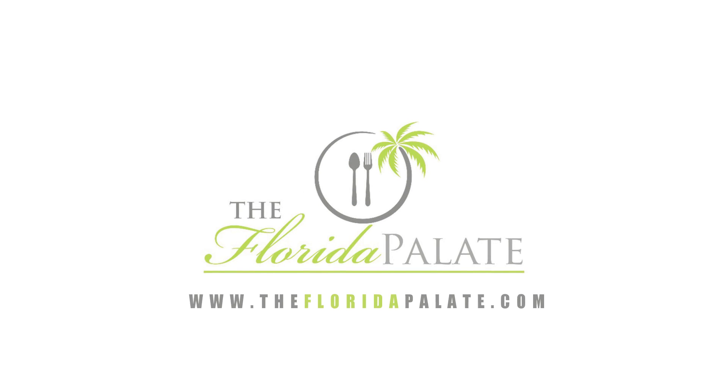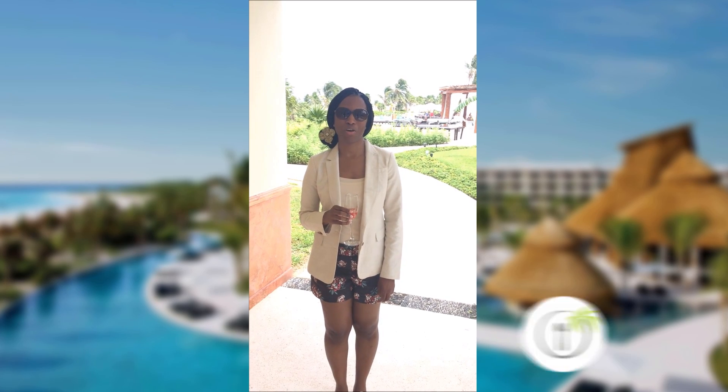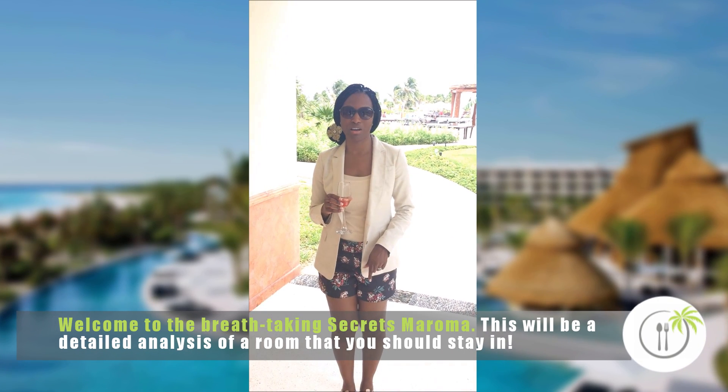Hello everyone, this is Lisa Marie from the Florida Palette. We are here at Secrets Maroma in Mexico. I wanted to tell you all about the resort, but on this video we're going to talk about our room.